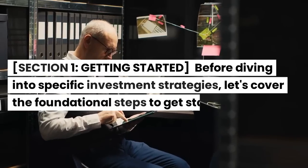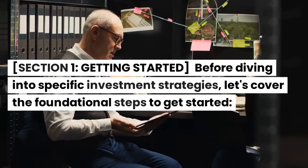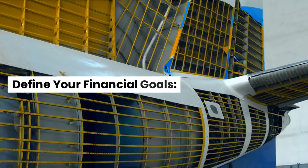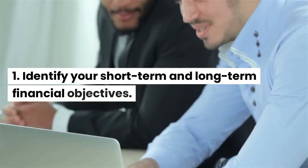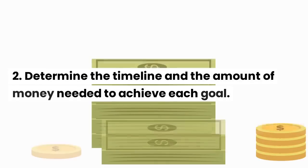Section 1: Getting Started. Before diving into specific investment strategies, let's cover the foundational steps to get started. Define your financial goals: identify your short-term and long-term financial objectives, and determine the timeline and the amount of money needed to achieve each goal.